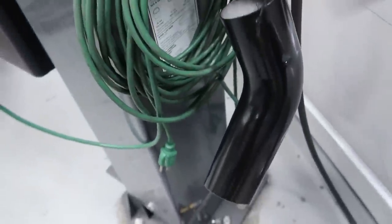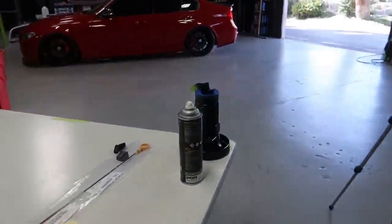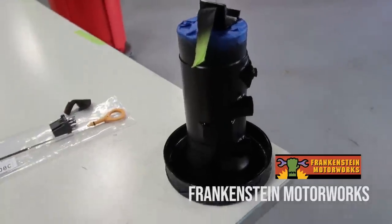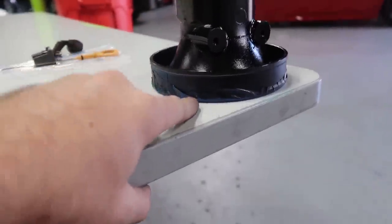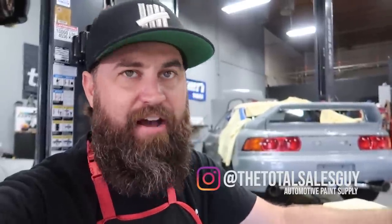I knocked out the intake system this morning. I cut a nice piece of aluminum three-inch 45-degree bend and also this is our Frankenstein Motorworks intake pipe that houses our K&N filter. It has the hole for our MAF right here. I went ahead and blacked it out because I don't want it to be a focal point in the engine bay, using this Por-15 top coat — my first time using this product, brought to us by the total sales guy Glenn.